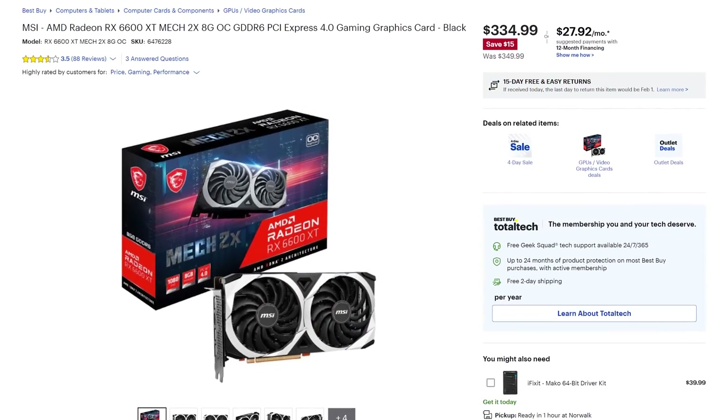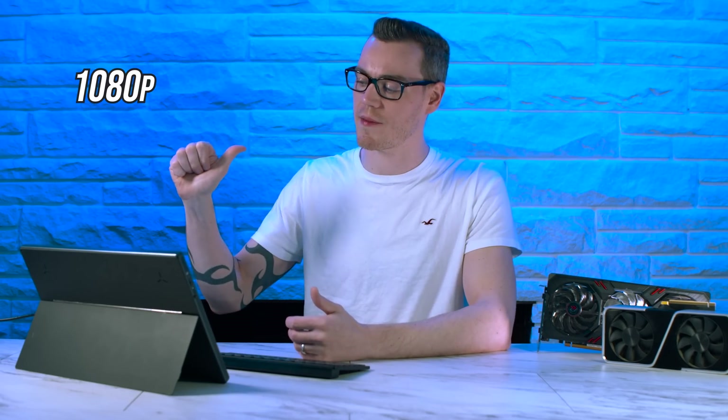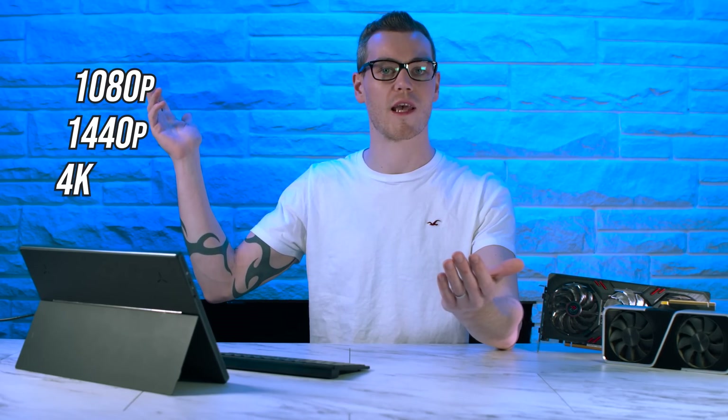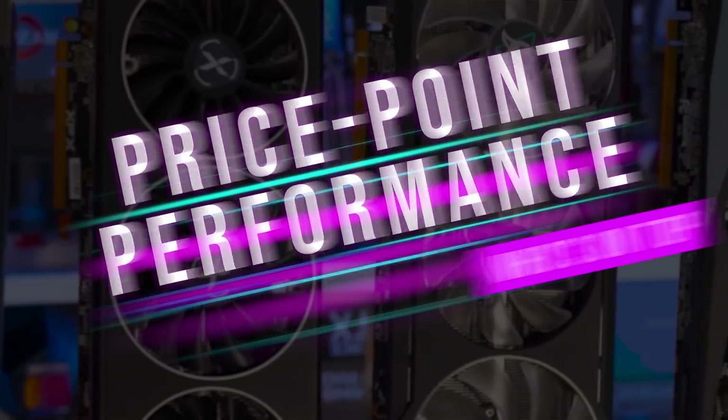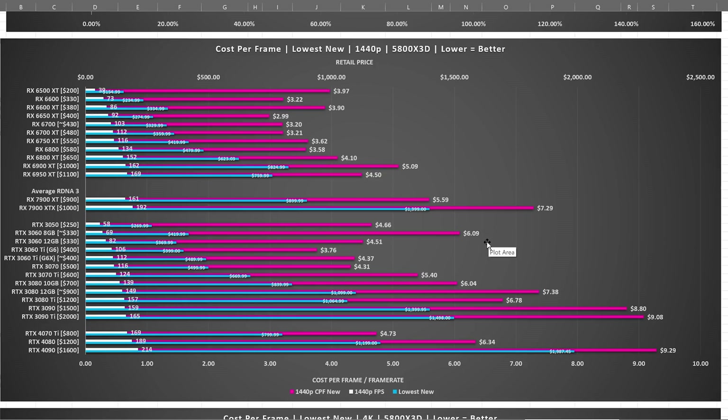So now that we know we should ignore MSRP and follow real actual listing prices — which I will provide links below and keep updated — what we should do now is figure out which cards are the best value at 1080p, 1440p, and 4K. Before I make solid recommendations at a given price point, let's take a look at our cost per frame analysis starting at 1440p with real world pricing.